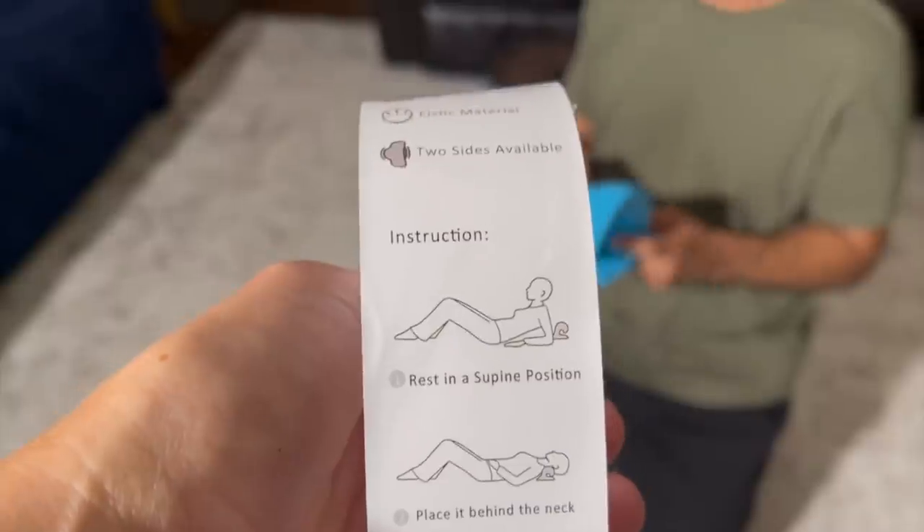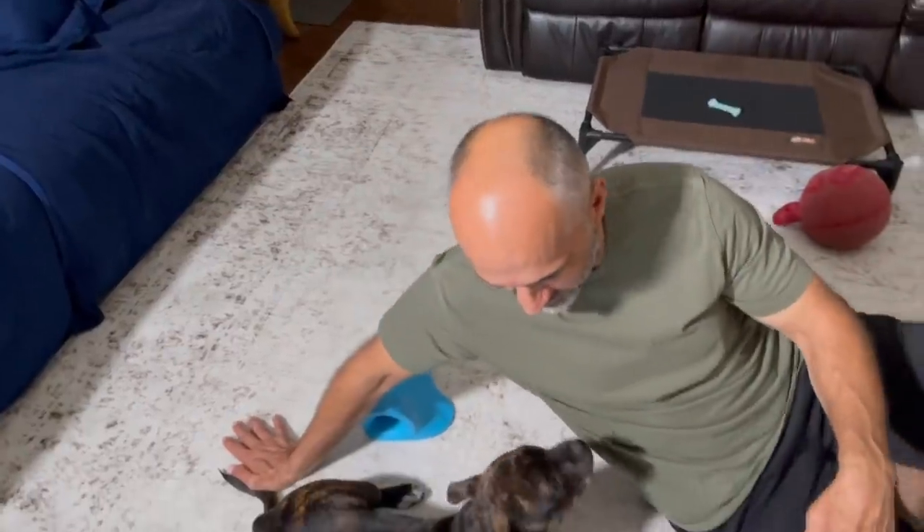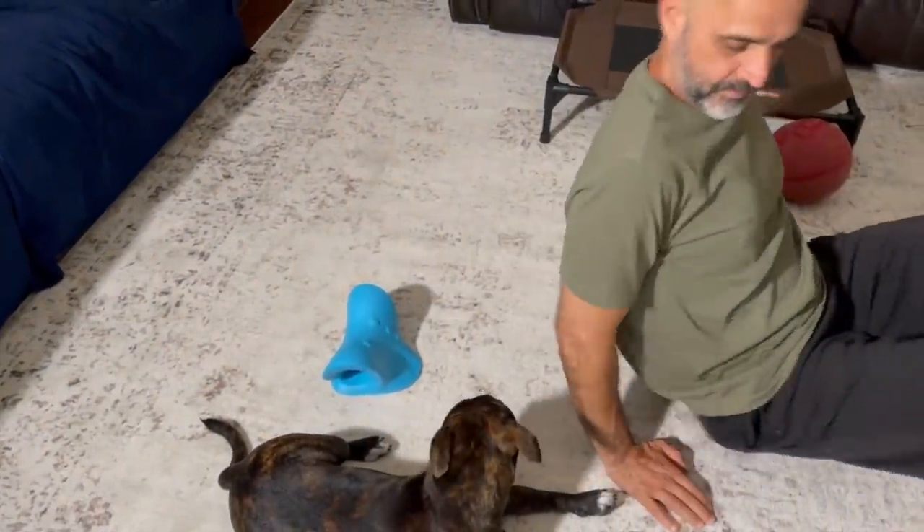So the instruction says rest in a supine position — you know what that is? Laying down. This will be interesting with Putty; she's going to want to join.